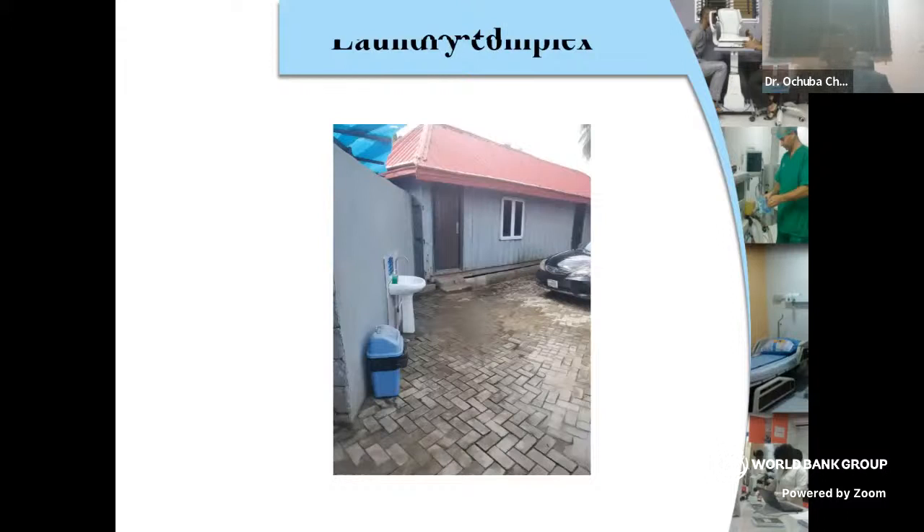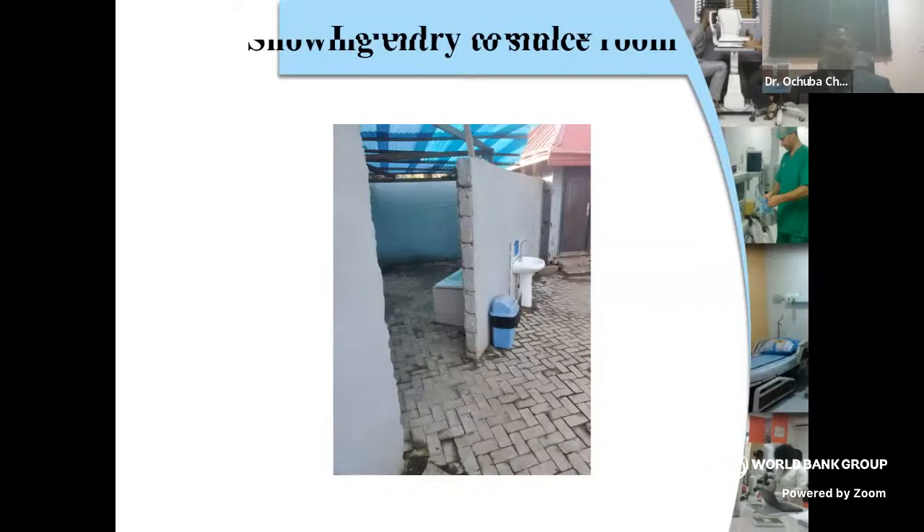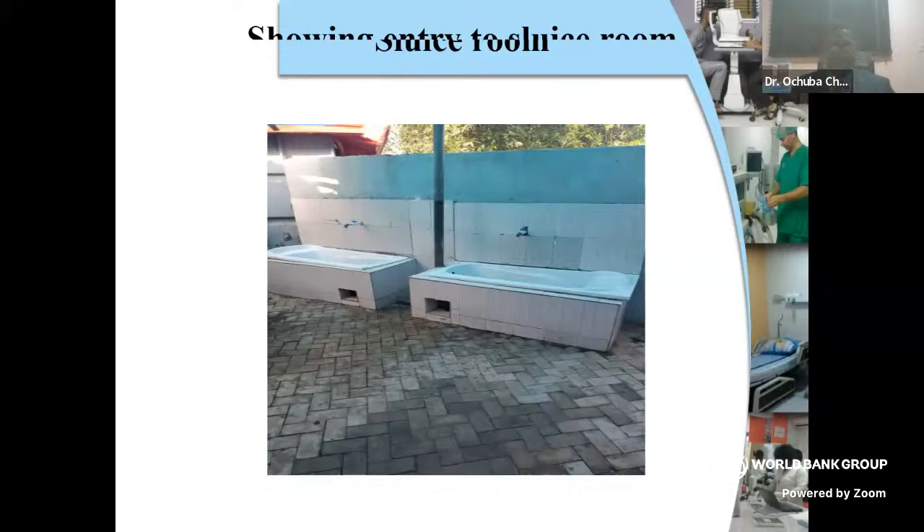This is a picture of our laundry complex — it's more like a caravan. That's the door in front, and the wash hand basin. Just to the left is where we have our sluice room. This is the opening into where we keep our sluice — this is where the sluicing is done. We enter into the sluice room — that's where everything starts. You roll in the red and yellow trolley and go to the sluice room.